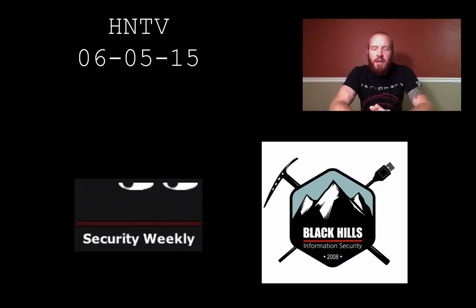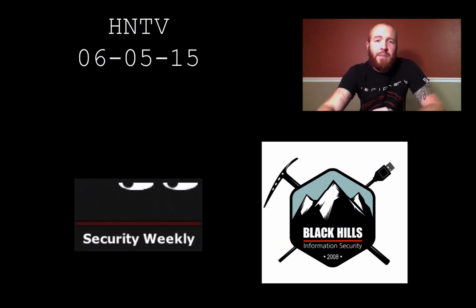Hello and welcome to this edition of Hack Naked TV. I'm your host Beau Bullock, and this week we're going to talk about vulnerable SSH keys on GitHub, SourceForge hijacking user accounts to distribute adware, a $12 device that will allow you to open a large number of garage doors, and I'm going to demo a new function built into Meterpreter that I feel is pretty damn awesome.